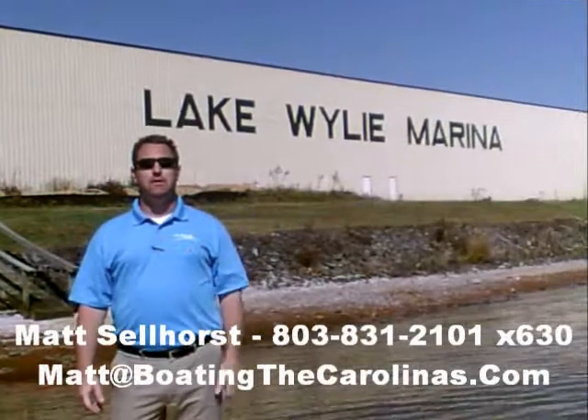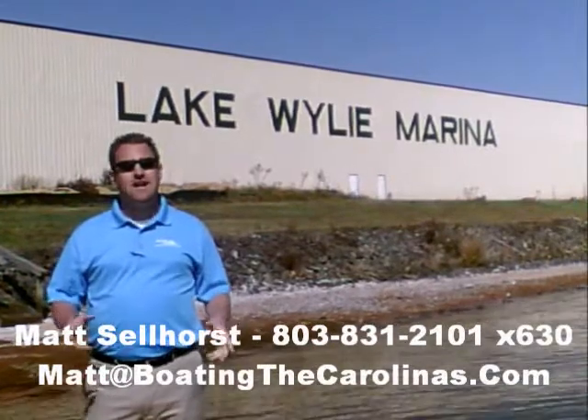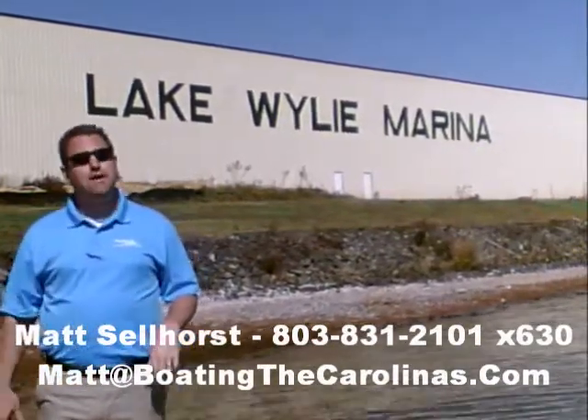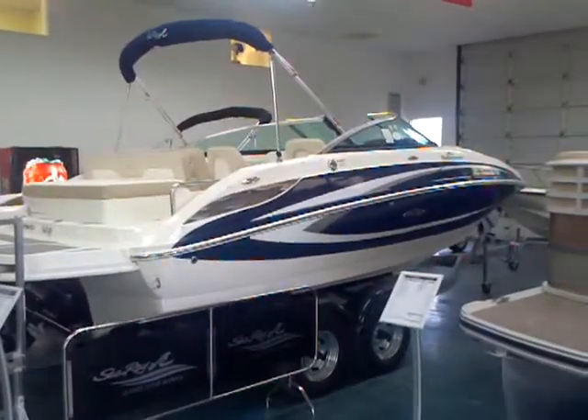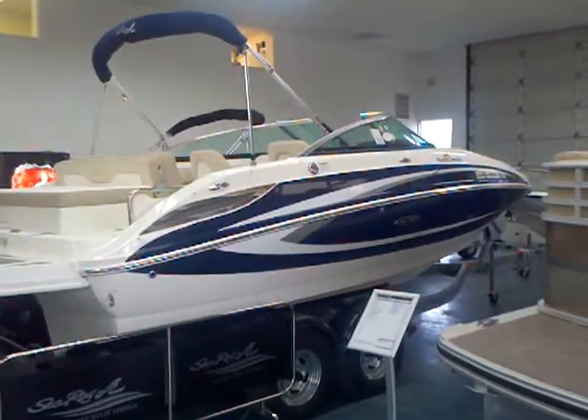Hi, I'm Matt Sellhorst, the Pleasure Boat Specialist here at Lake Wiley Marina. We're just outside Charlotte, North Carolina. I appreciate you stopping by to check out this video boat walkthrough. Here today with the 2012 C-Ray 220 Sun Deck.